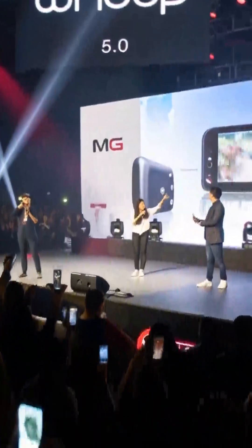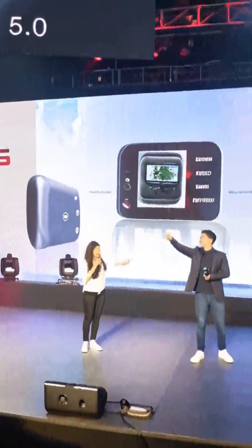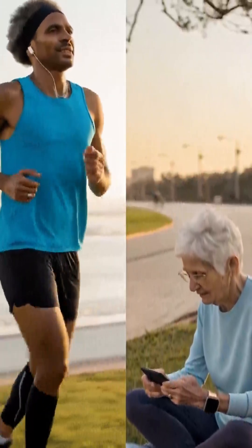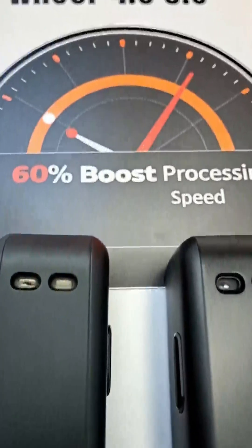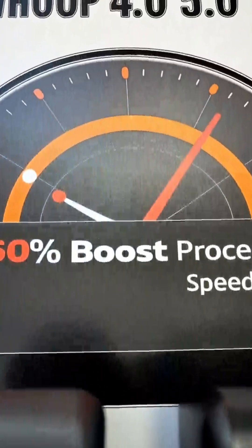WHOOP unveils the 5.0 and MG, marking an evolution in health tracking. These devices signal expansion into wellness and longevity domains. Both models are sleek, 7% smaller, with a 60% faster processor.